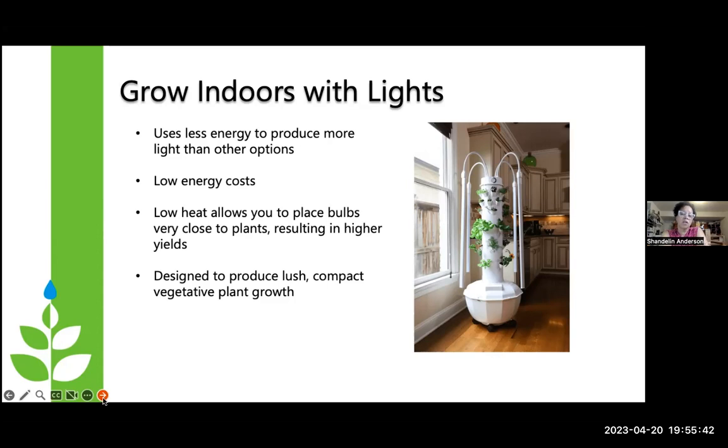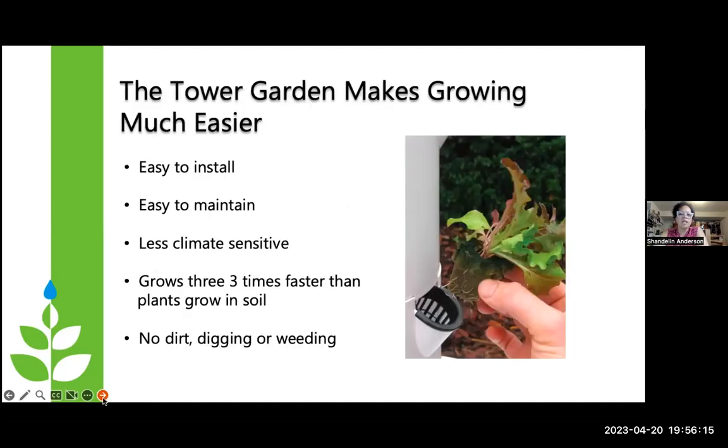The whole light kit, as bright as it is, is only pulling 125 watts of power — which is very low. When I first started growing inside, I run my lights 18 hours a day, and I noticed the difference between the pump and running the lights that amount of time was only about six dollars a month in my utility bill. So it wasn't significant at all. Those lights are designed to create lush, compact plants and really help them thrive.